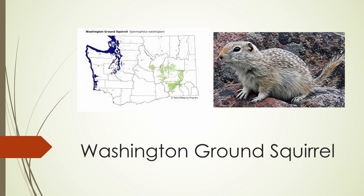The Washington ground squirrel is found in Washington, to the east of the Columbia River. It's dark brown with flecks of white on its back and whitish fur on its sides, and it's also got a short tail.